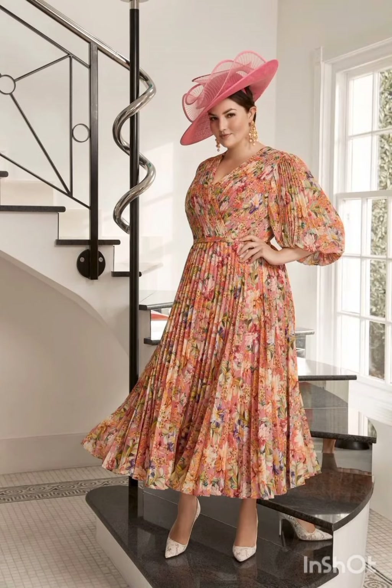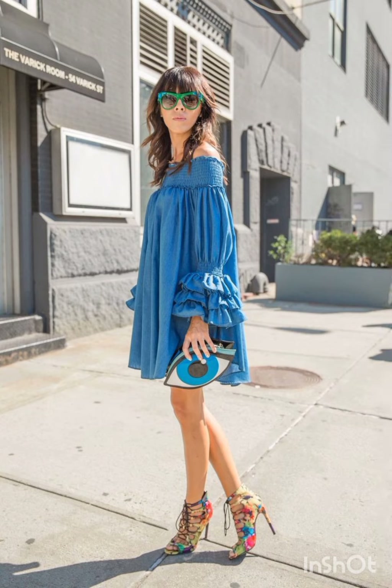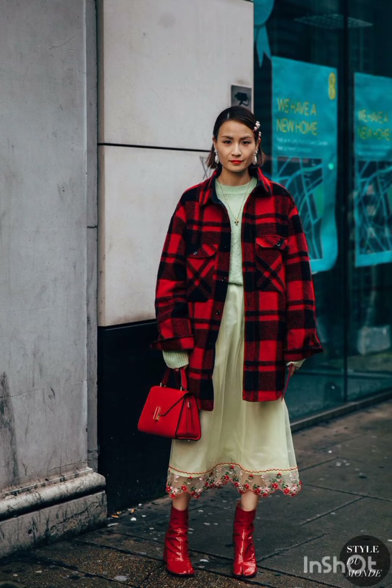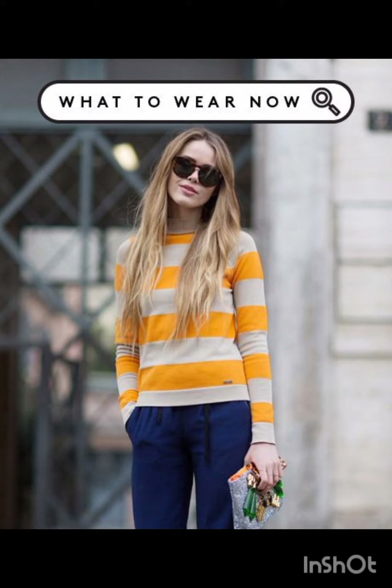Tailoring and elegance: incorporating Melanie's elegance through well-tailored pieces. A dress with a structured silhouette, clean lines, and attention to detail reflects Melanie's fashion sensibility. Natural palette: Melanie's fashion often embraces natural tones.